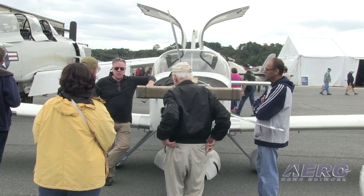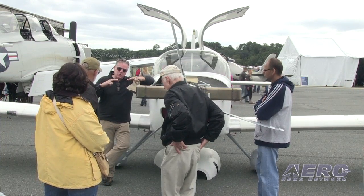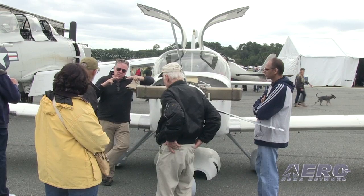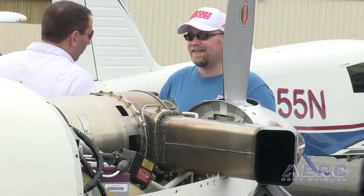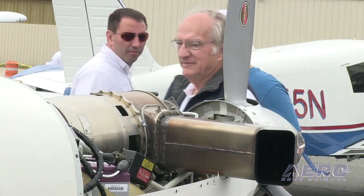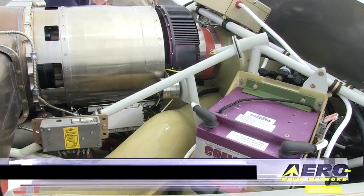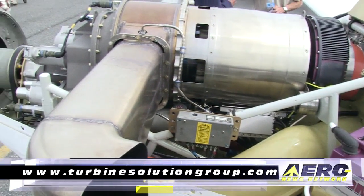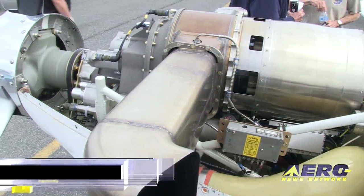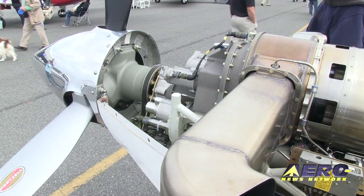The obvious question somebody's going to ask when they come up and look at this is: how much? Well, right now we're selling it for $110,000. I get two responses from some of the home builders — I get 'wow, that's a lot of money.' From the turbine guys, I get 'how do you do it?' So we have a vision for certification. The performance will be well documented on our website, Turbine Solutions Group. We have photographs of the installation going together and some of the flight testing. That's the site where all the flight test data will be posted.